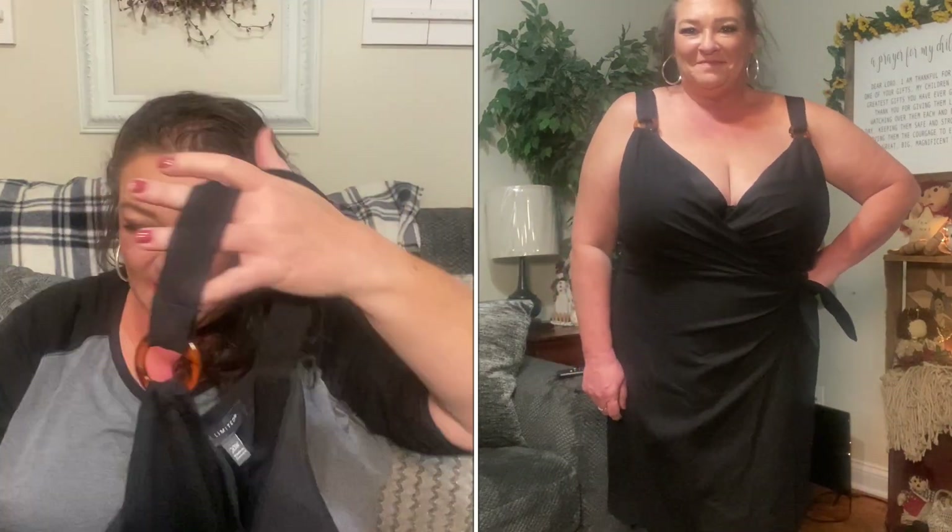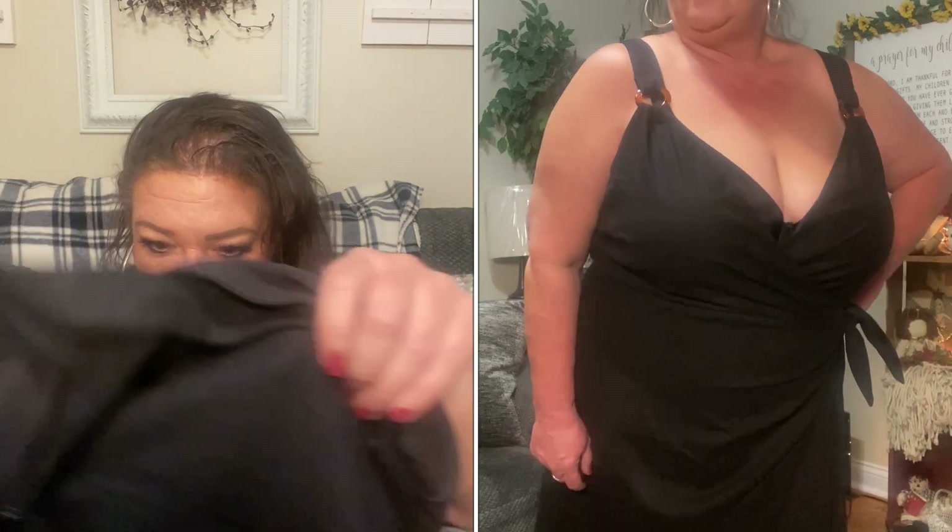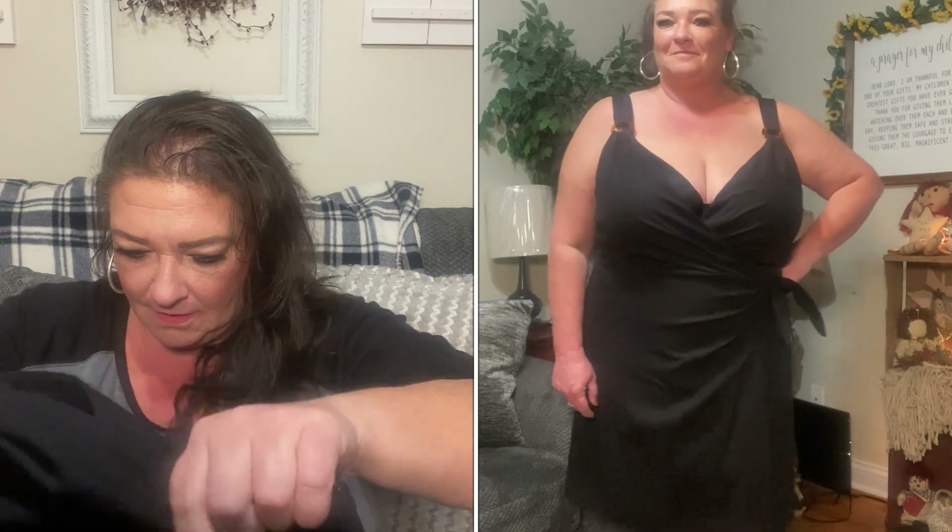I put it on by slipping my legs in and pulling it up — it hits right above the knee. The material is double-lined and very thick. The shell is 53% linen, 45% viscose, and 2% spandex; the lining is 100% polyester. It's very well made and The Limited is a good brand. Check out my Poshmark if you're interested — it won't last long.